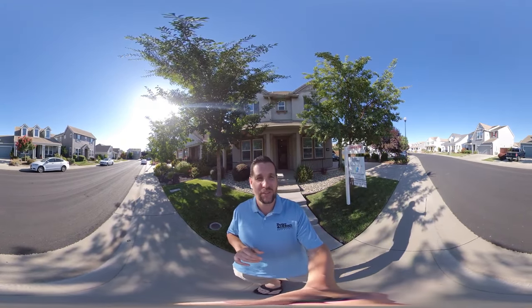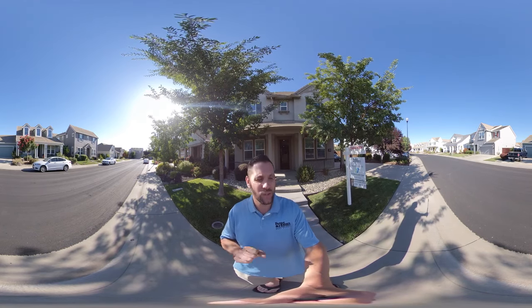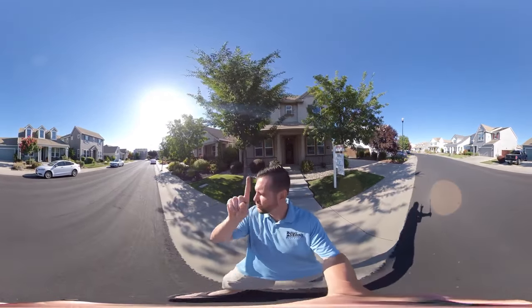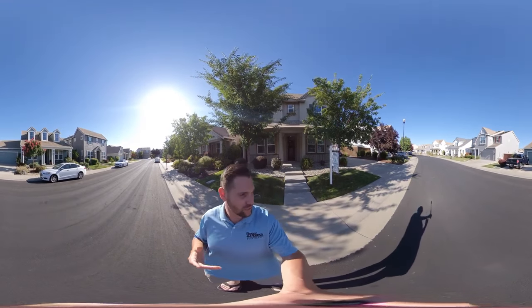We are located in beautiful West Park in West Roseville. I'm going to give you a virtual tour of this home. This is a real 360 tour — this isn't like any tour you've seen before. You can actually take your finger and scroll around the screen to see how beautiful this street is.